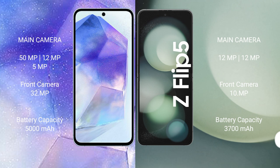The Samsung Galaxy A55 has a triple rear camera setup: 50MP + 12MP + 5MP, and a 32MP front camera. The Samsung Galaxy Z Flip 5 has a dual rear camera setup: 12MP + 12MP, and a 32MP front camera. The Galaxy A55 has a 5000mAh battery with 25-watt fast charging support, while the Galaxy Z Flip 5 has a 3700mAh battery with 25-watt fast charging.